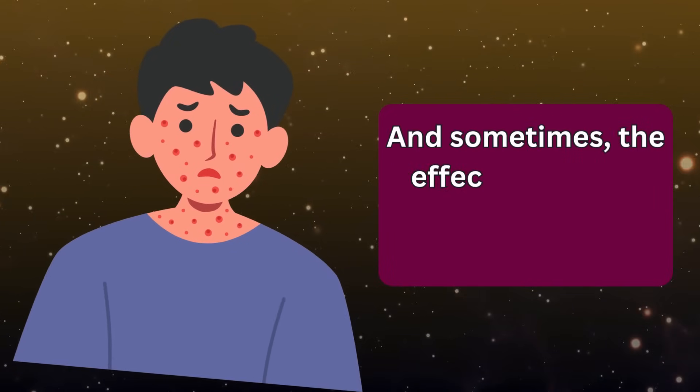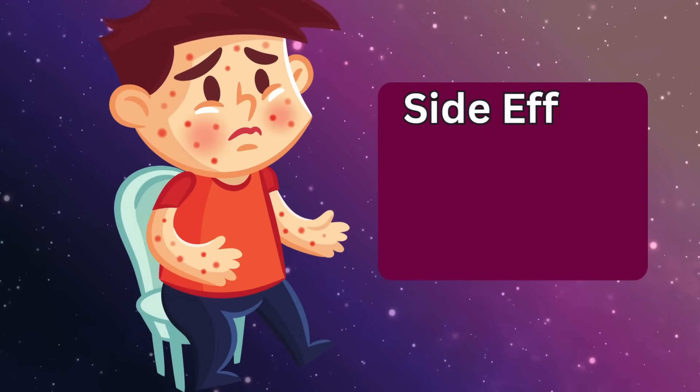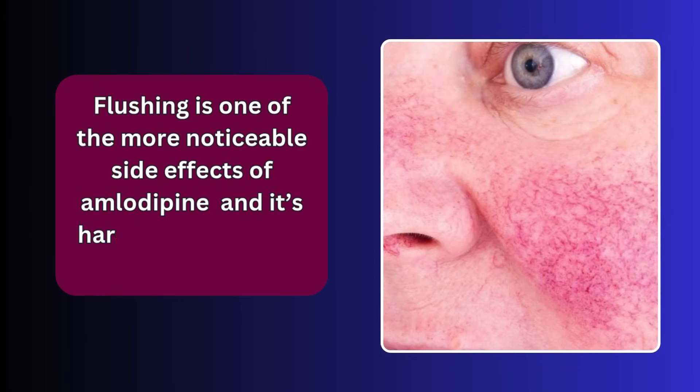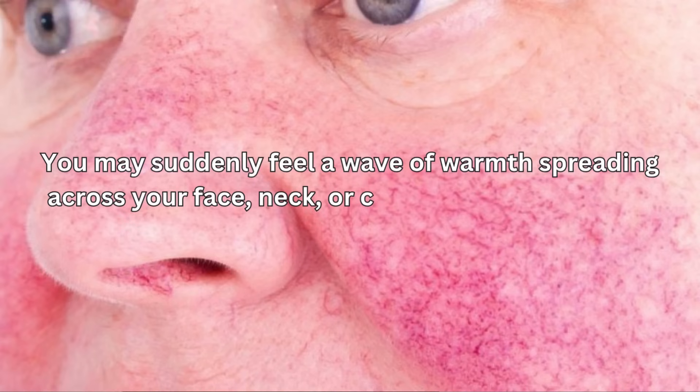And sometimes the effects are more visible — literally, in your skin. Side effect number six: flushing. Flushing is one of the more noticeable side effects of amlodipine. You may suddenly feel a wave of warmth spreading across your face, neck, or chest, often followed by visible redness. This isn't a skin reaction in the traditional allergic sense — rather, it's the result of amlodipine's primary action: widening, or dilating, your blood vessels.